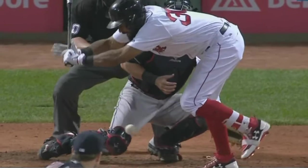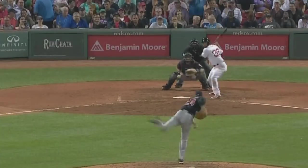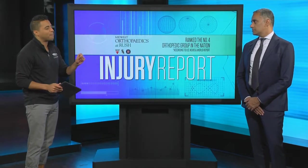Joining me now is Dr. Nick Verma, a shoulder, elbow, and knee specialist. Dr. Verma, what is recovery like for an injury like Miller's — patellar tendinitis — and how might it affect a pitcher?